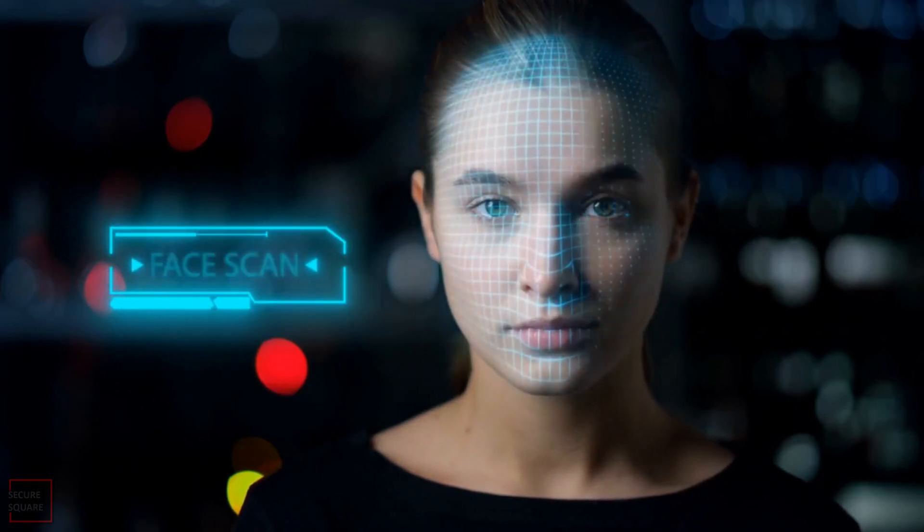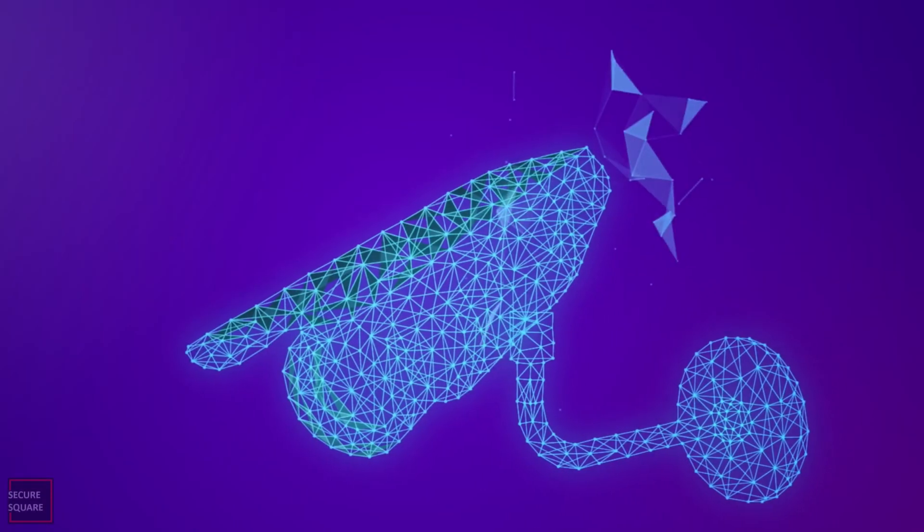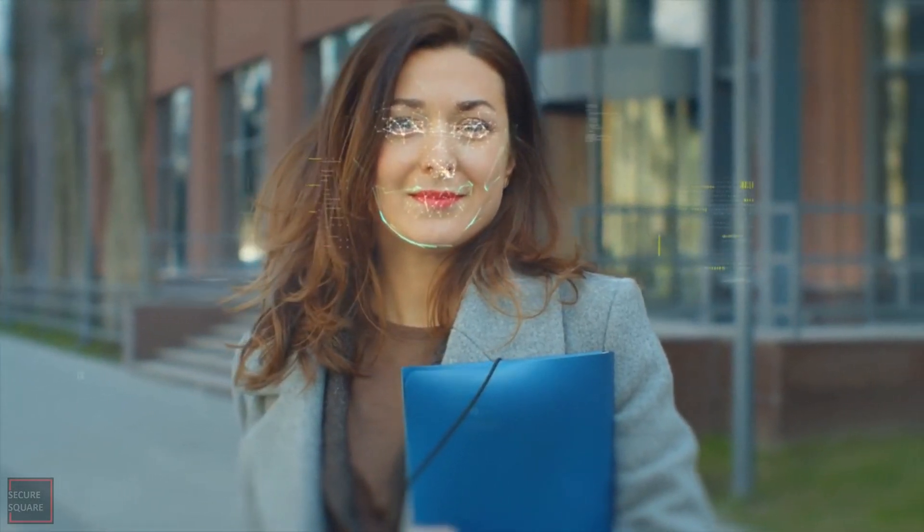Imagine a world where your face becomes the key to unlocking doors, securing your devices, and more. That's the magic of facial recognition cameras. Facial recognition cameras are high-tech cameras that can recognize and verify people by their faces. They capture your unique facial features and use them to match your face with known faces in their database.